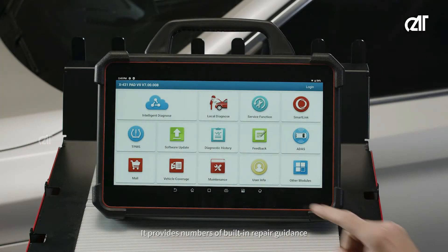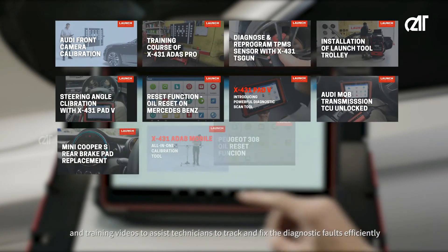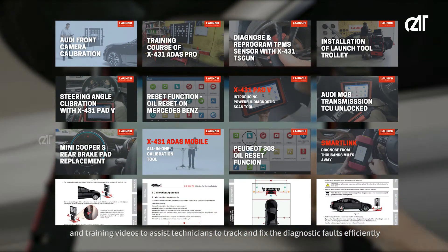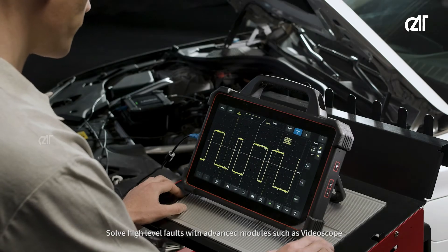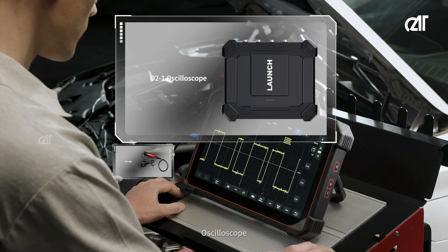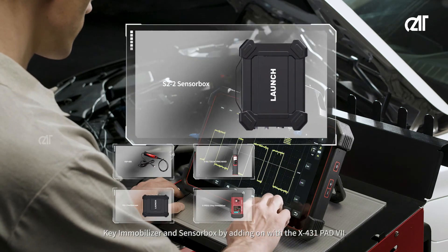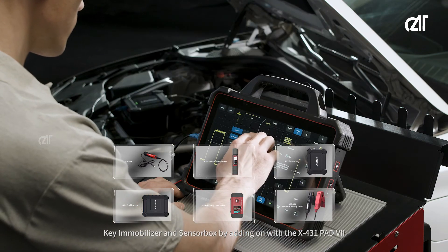It provides a number of built-in repair guidance and training videos to assist technicians to track and fix diagnostic faults efficiently. Solve high-level faults with advanced modules such as VideoScope, Oscilloscope, TPMS, Key Immobilizer, and SensorBox by adding on with the X431 Pad 7.